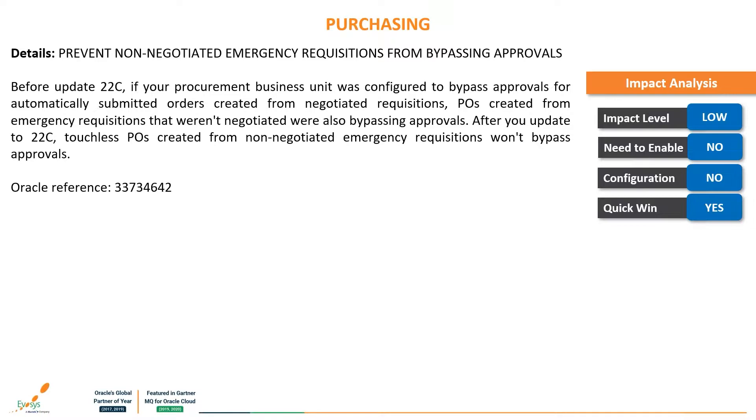The next feature is: prevent non-negotiated emergency requisitions from bypassing approvals. Before 22C, if your procurement business unit was configured to bypass approvals, automatically submitted purchase orders created from negotiated requisitions — as well as those created from emergency requisitions that weren't negotiated — were also bypassing approvals. After upgrading to 22C, touchless POs created from non-negotiated emergency requisitions won't bypass approvals. This issue has been resolved so that all orders comply with the approval bypass rules.